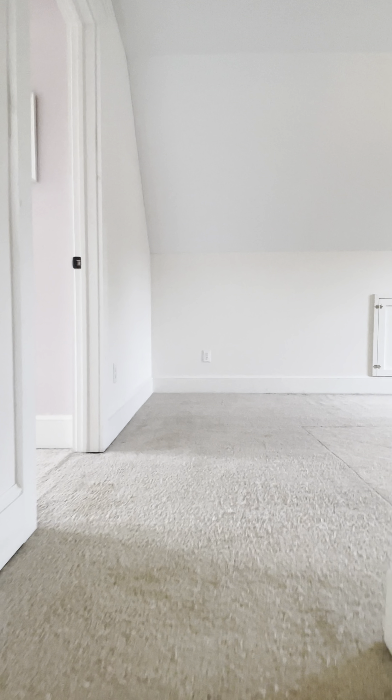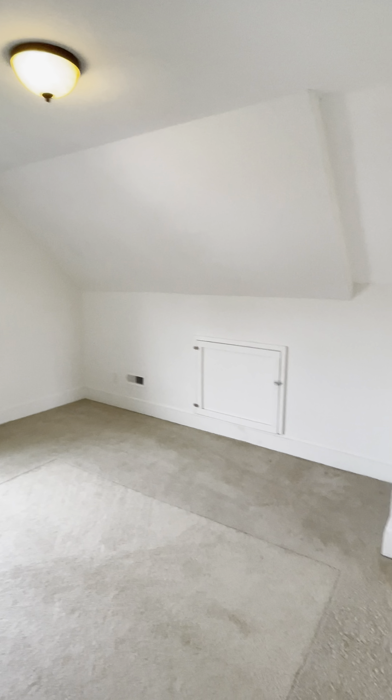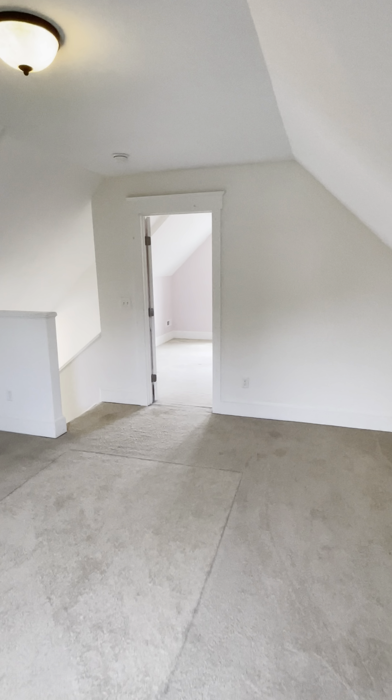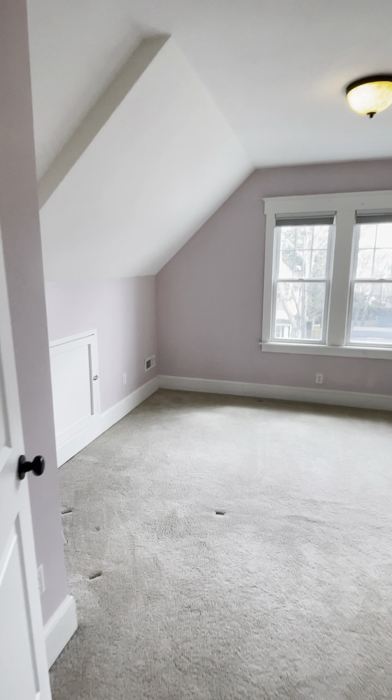Up on the third floor, you've got this bonus area — I'm going to call it an office. It's a big space, so you could do a lot up here. And there's another bedroom back here — again, light filled. So much light in this house, I love it.